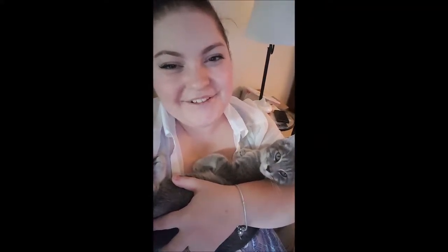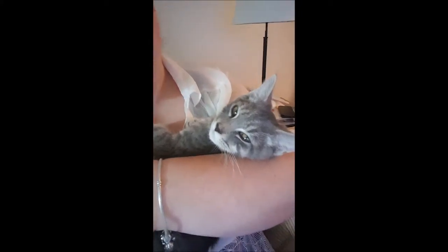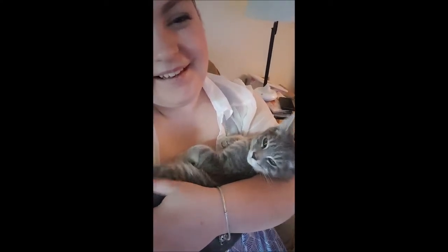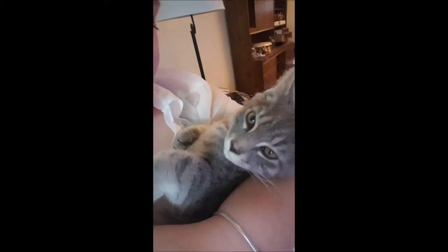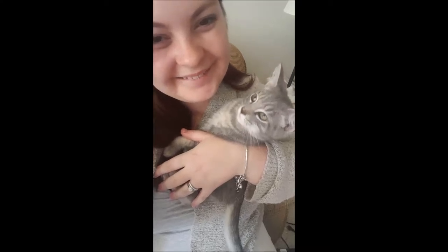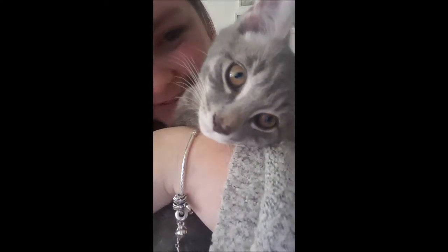Hey guys! I wanted to introduce you to my newest baby. This here is Link, and he is so cute! He likes to be held like a little baby, and he purrs really loud. So cute — it's a little Linkyboo, and he's so cute!